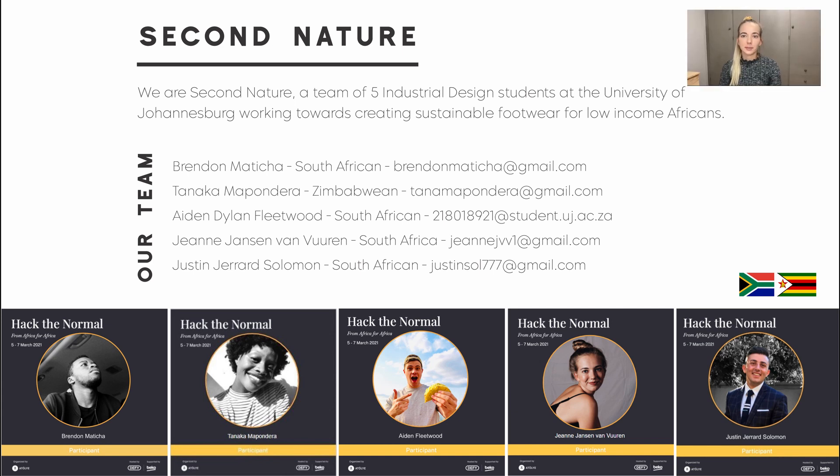Hi everyone and welcome to our presentation. I'm Brendan. I'm Turnaga. Hi, I'm Aidan. I'm Jean. I'm Justin and our team name is called Second Nature. We are third year industrial design students from the University of Johannesburg in South Africa, and we shall be presenting our project for the Hackathon in this video.